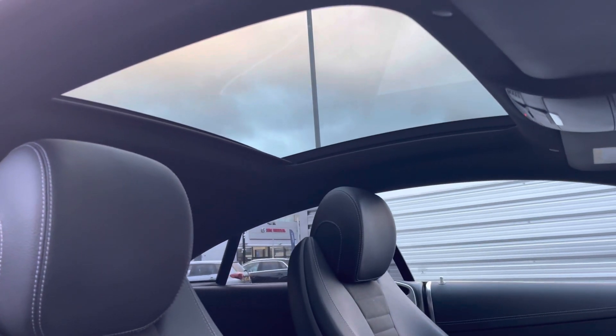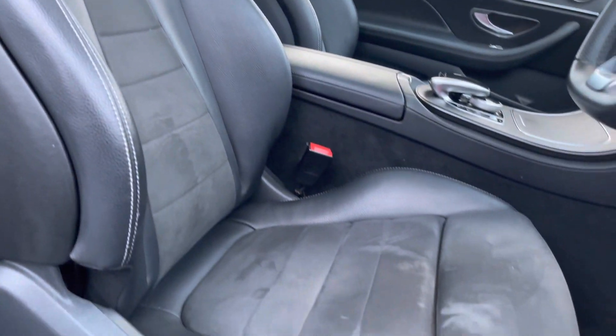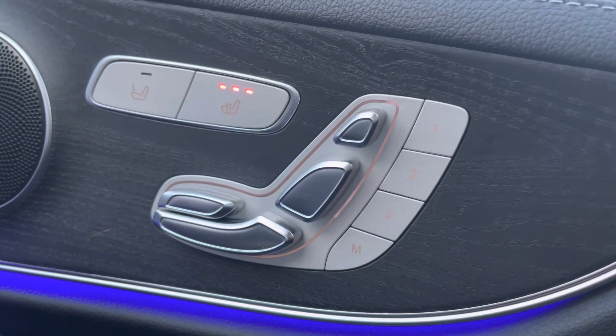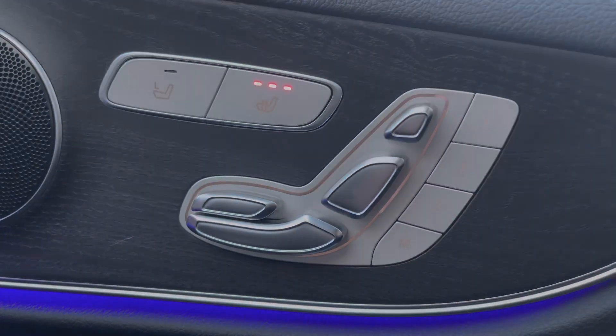Up front here you'll find your leather multi-function flat-bottom steering wheel. Up top you do have a panoramic sunroof that floods the interior with heaps of natural lighting. You do have plenty of adjustment on the driver's seat — you have full electric adjustment, and both driver and passenger have memory settings as well, and they are also heated to keep you nice and warm.